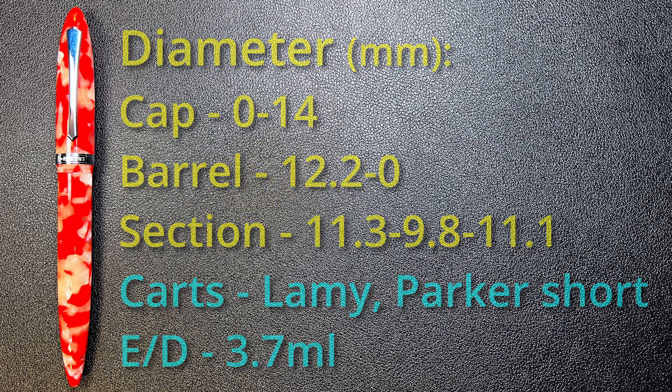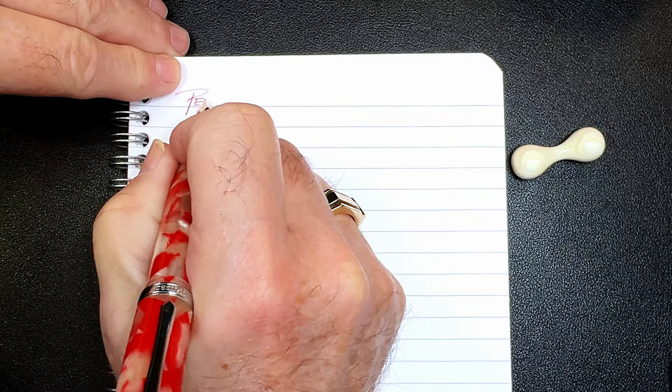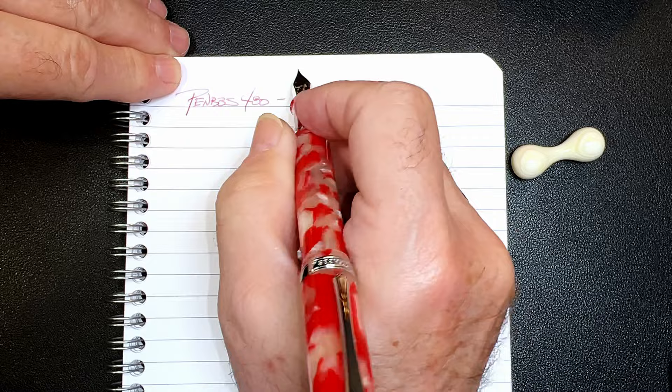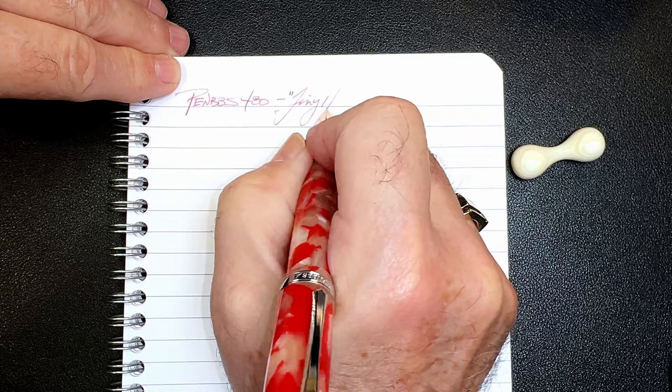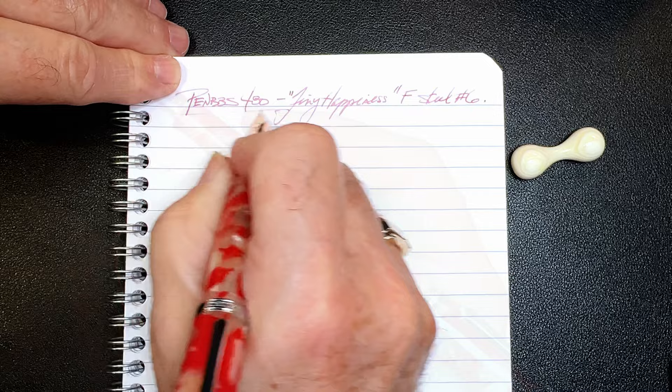We're back with the writing portion of the review. This is Clairefontaine 90 GSM paper, and this is the PenBBS 480 in the finish Tiny Happiness. It now has a fine steel number six size PenBBS nib.